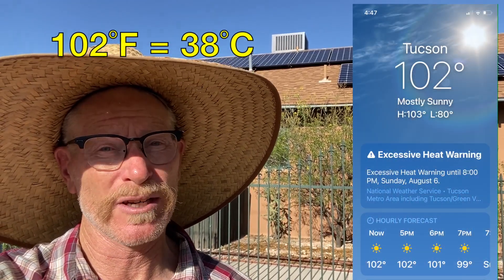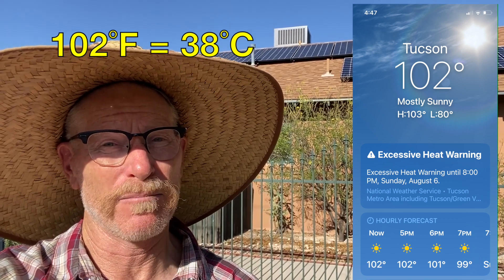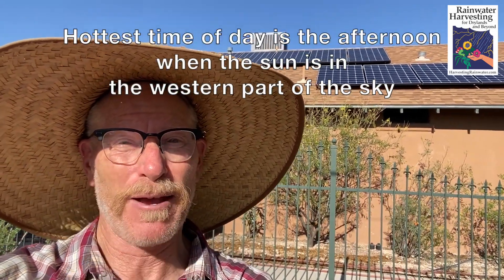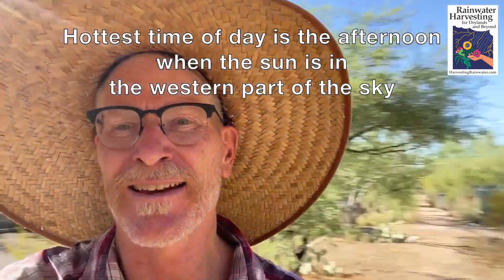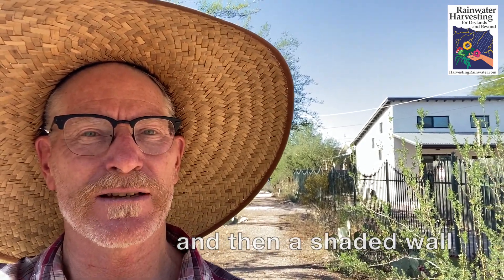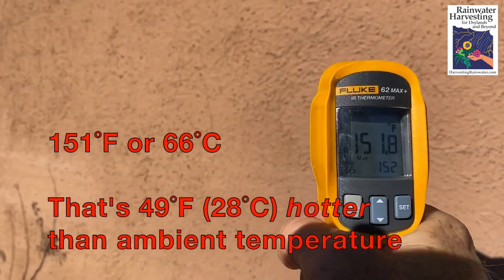Right now it's 102 degrees on a summer day in Tucson, Arizona, about 5 p.m. We're going to look at the temperature of west-facing walls — the west sun is right behind me — and I'm going to compare the temperature difference between this brown wall and this white wall.